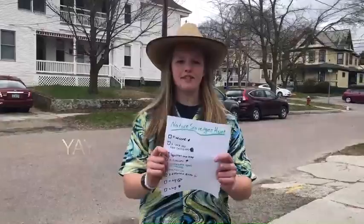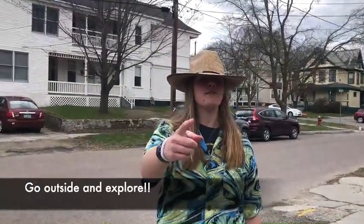Finished our scavenger hunt. It was pretty awesome. We stayed in our neighborhood, and I suggest you do too, so you too can find these things. Good luck.